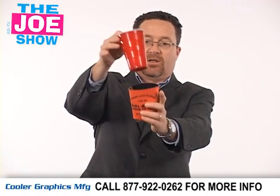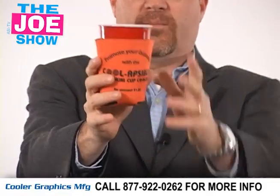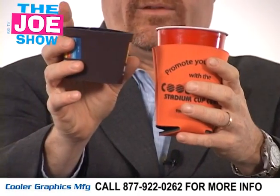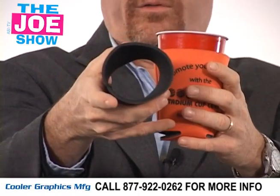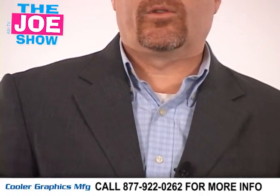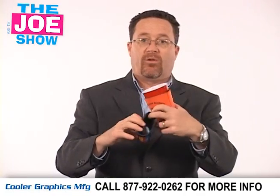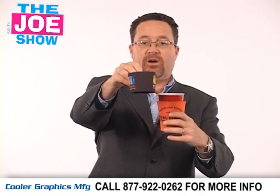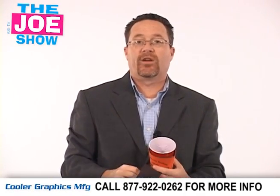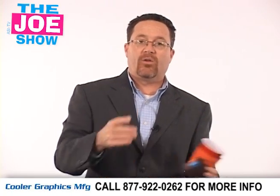Now two products from today's Joe Show sponsor, Cooler Graphics. The first is a neoprene stadium cut cooler, and there's also a sleeve that's good for coffee cups. These are great for anyone in college towns because students will be out tailgating at football games, and there are also cafes and coffee shops in the area. They can put their name on these for a direct marketing campaign to all those students.